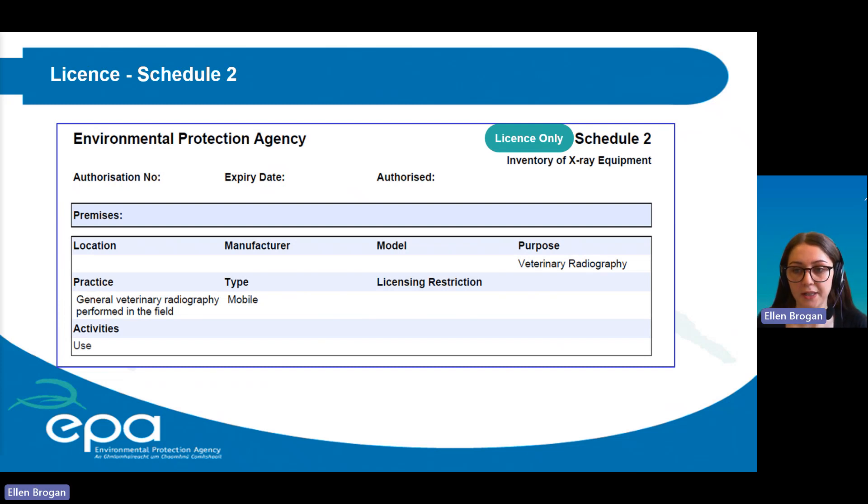Schedule two only appears on the license and lists the inventory of X-ray equipment. The premises are also noted in schedule two, so if you have multiple locations with different X-ray equipment, this must be reflected there. For registrants, the requirement is to maintain on file a record of the inventory of X-ray units, whereas licensees must maintain this inventory through EDEN, meaning the X-ray inventory will be listed on schedule two. How to update this inventory will be discussed next week.